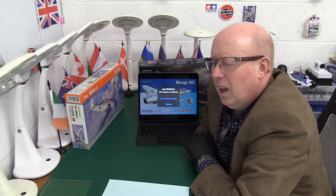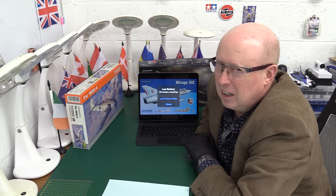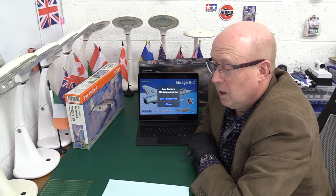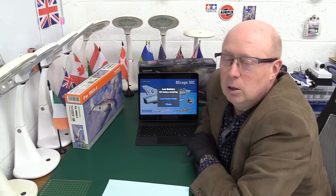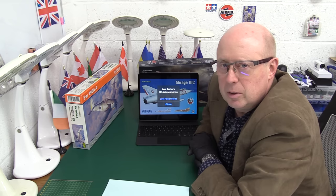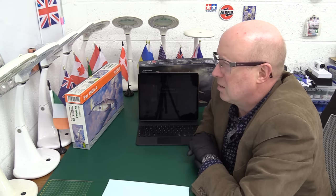I want to say upfront that I don't have a long history with Eduard, so please bear with me — I'm sure many of you watching have had great experiences with them, and I know people have. I'm only going to say what I've experienced. My history with Eduard is not as deep as it is with other manufacturers like Tamiya, Airfix, Matchbox, and Revell.